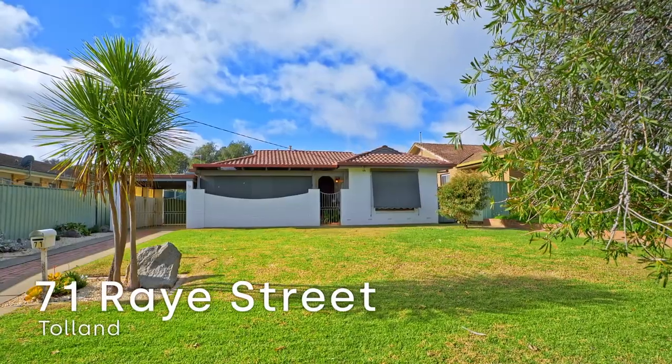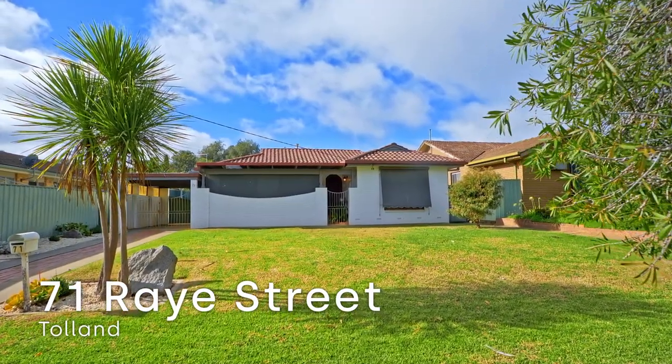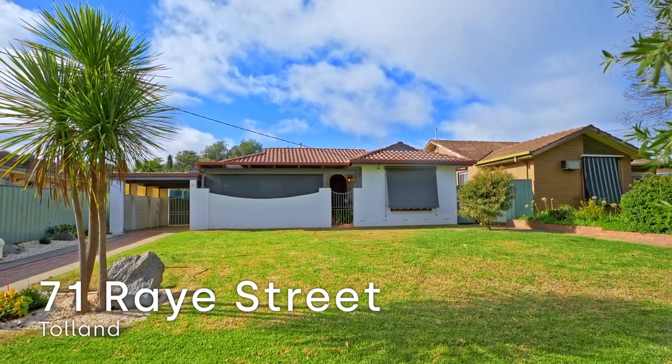Hi, I'm Lizetta from Fitzpatricks. Welcome to my new listing at 71 Ray Street. This much-loved family home is perfect if you're looking at getting into the market, or even if you're looking for the perfect solid investment.